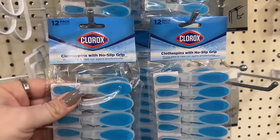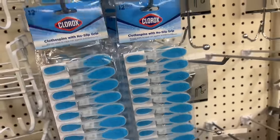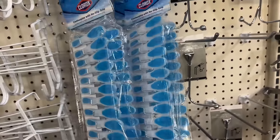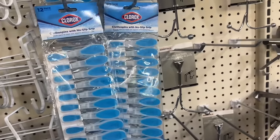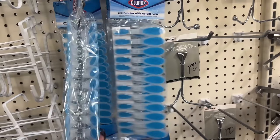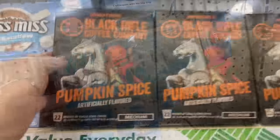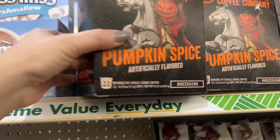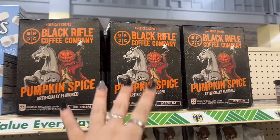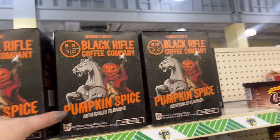Look at these Clorox clothespins with no-slip grip — so if you need clothespins, these are brand name by Clorox. I just want to buy them just to have them on hand. I honestly probably don't need them but I'm gonna pick up a pack just in case. Are these pods? Yes — 22 in a box! I'm gonna get three of these and give them a go. I can take one box to work and have my own pods.